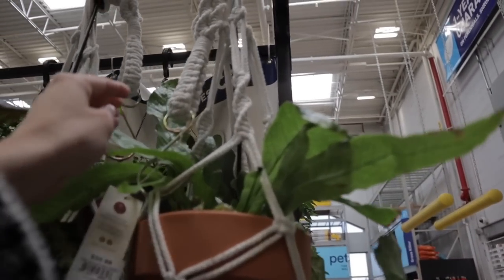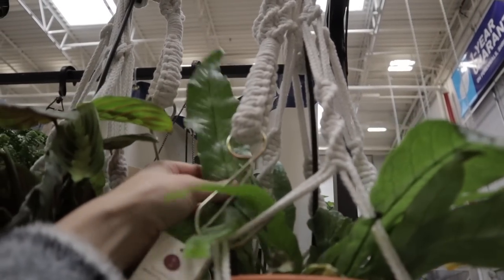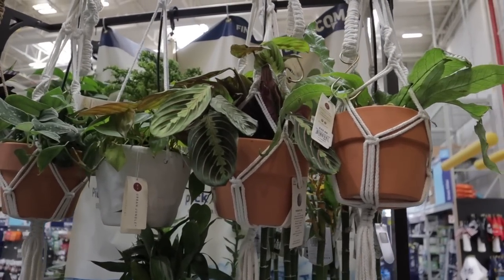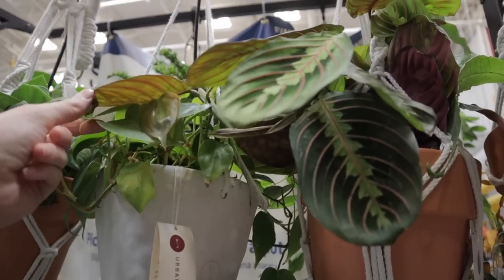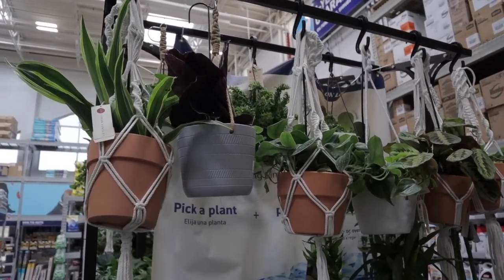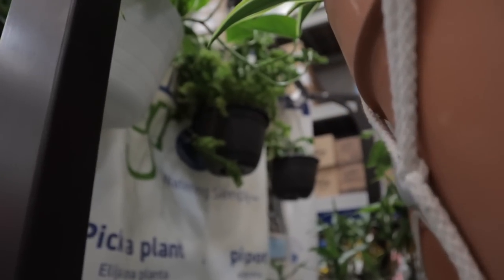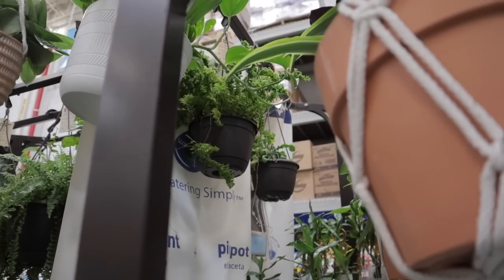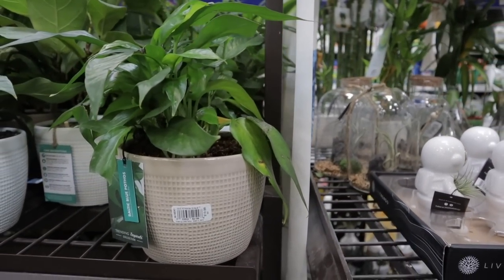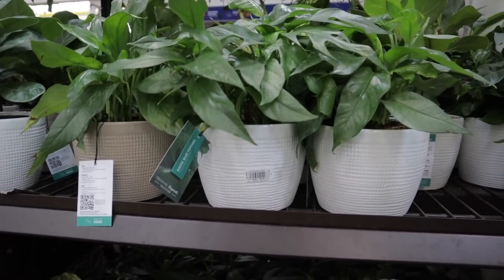Some more of this crocodile fern. Red maranta, heartleaf philodendron — so pretty. Scindapsus, not sure what variety exactly. And calathea and dracaena up there. They have one of these really fluffy ruffle ferns. Lots of stuff happening here. Some Baltic blues at $19.98 — really fabulous plants. You guys know I go on and on about how awesome that plant is.